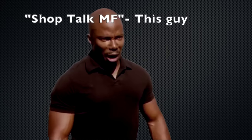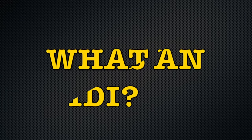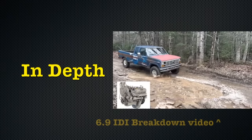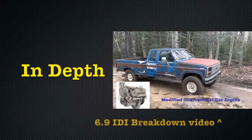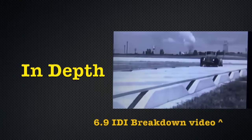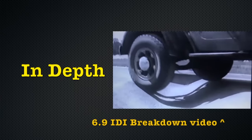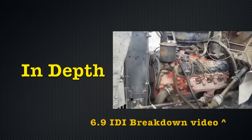So quickly, housekeeping. What is an IDI? If you would like a complete breakdown of the 6.9 IDI and 7.3 IDI platform, I'll have a link in the description and on screen now to my previous video, 'The 6.9 IDI is not what you think.'